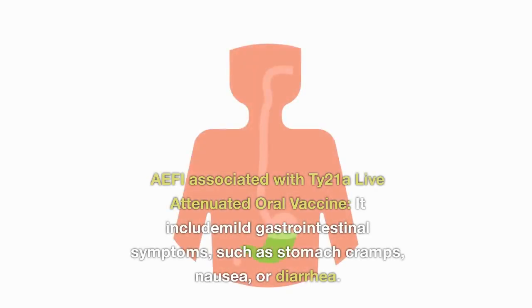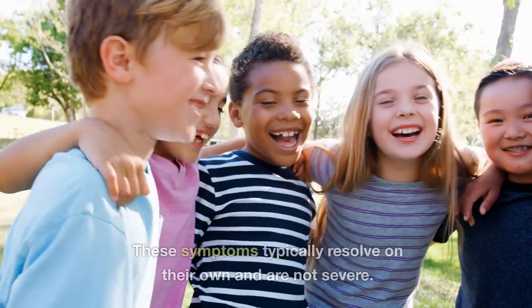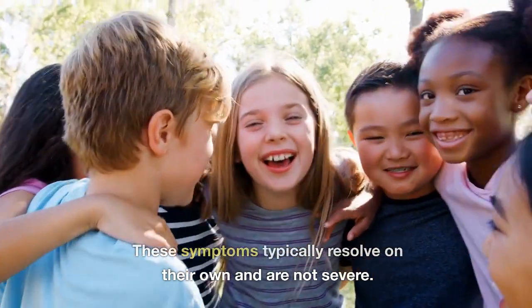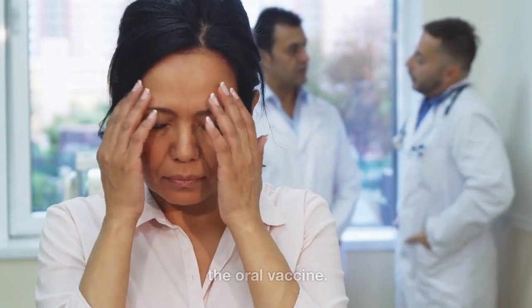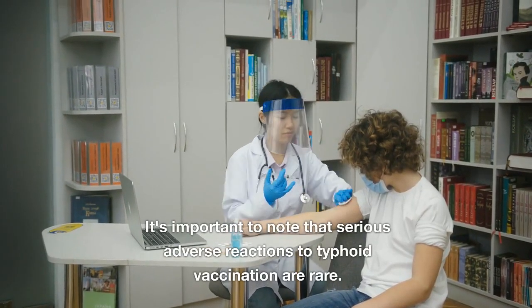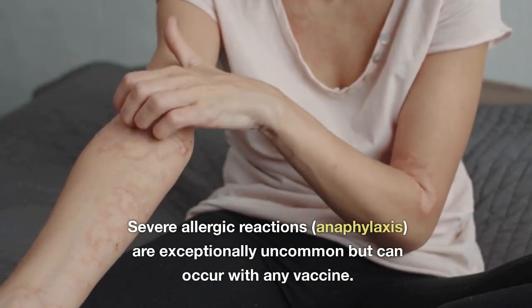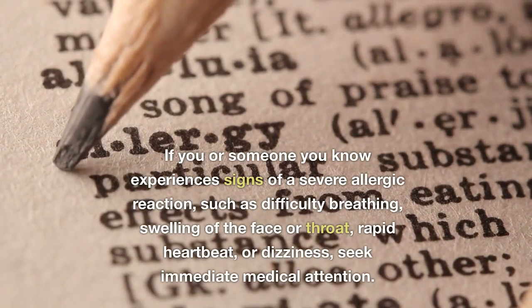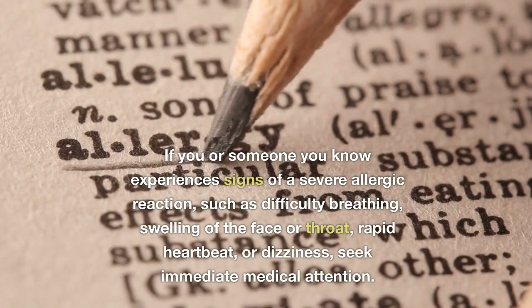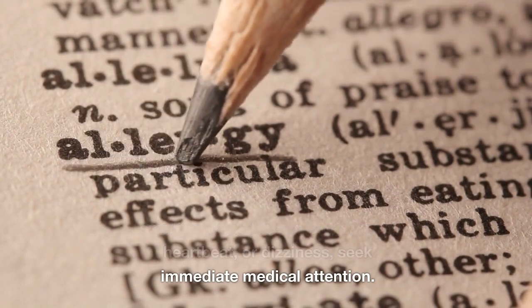For the Ty-21A live attenuated oral vaccine, AEFIs include mild gastrointestinal symptoms such as stomach cramps, nausea, or diarrhea, which typically resolve on their own and are not severe. Some people may experience a headache or mild fever after receiving the oral vaccine. Serious adverse reactions to typhoid vaccination are rare. Severe allergic reactions — anaphylaxis — are exceptionally uncommon but can occur with any vaccine. If signs of a severe allergic reaction occur, such as difficulty breathing, swelling of the face or throat, rapid heartbeat, or dizziness, seek immediate medical attention.